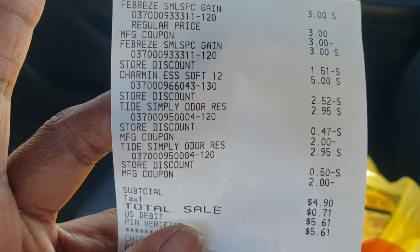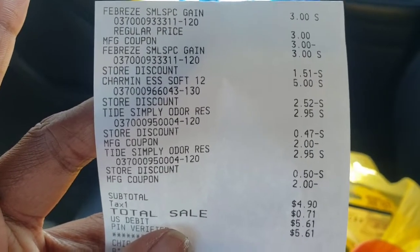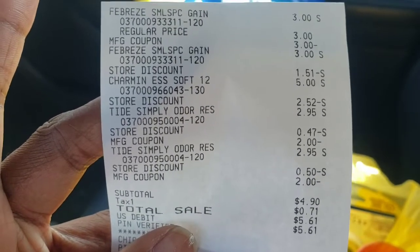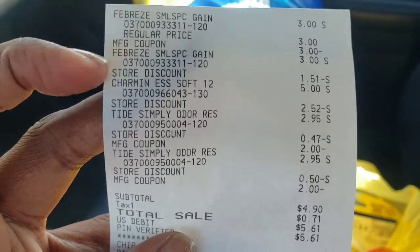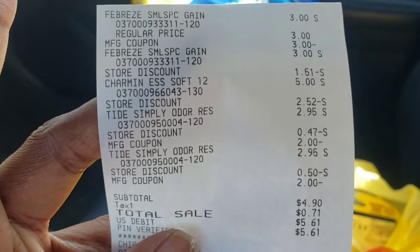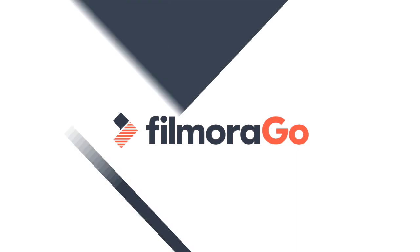Don't forget to load your receipt to P&G Everyday to get the points back for the Tide — the Febreze counts on that as well. And also don't forget to load your receipt to Fetch Rewards to get points back. All right guys, until next video, talk to you soon. Bye!